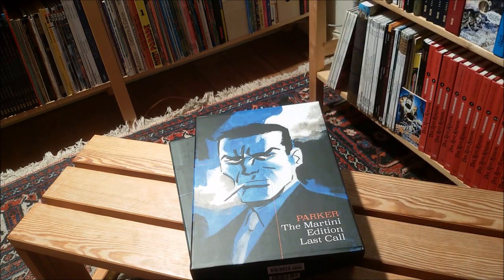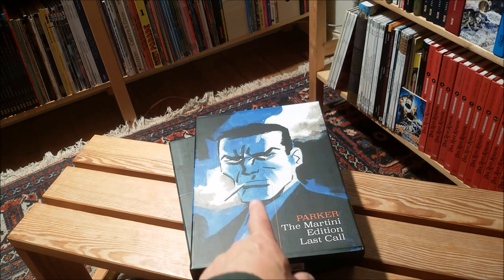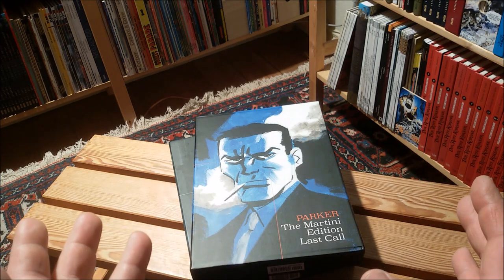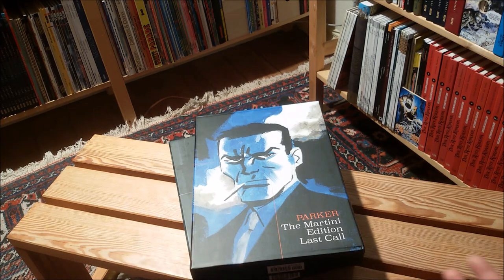Hello comic fans. Here's a review on some books you really have to wait a long, long time for, and this is the case with this book which was postponed and postponed — but you eventually know that the wait will be worth every second of it: Parker, the Martini Edition, Volume 2, aka The Last Call.